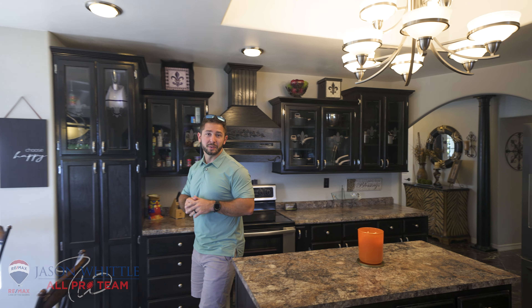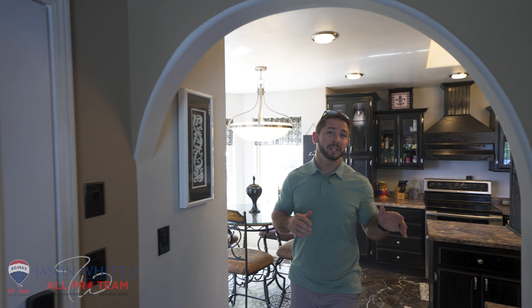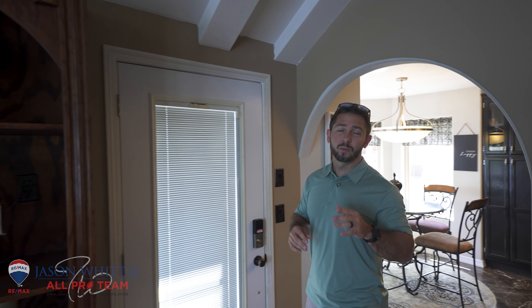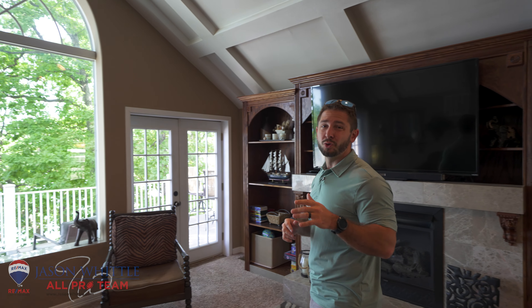This home features an incredible master suite, a big kitchen with plenty of countertop and cabinet space, a formal dining room, two living spaces with walls of windows with stunning lake views, and great deck space making this house the ultimate entertainer, ideal for your friends and family.